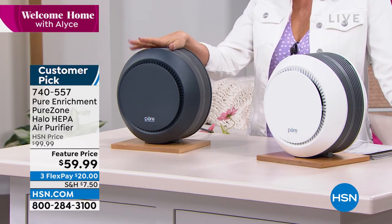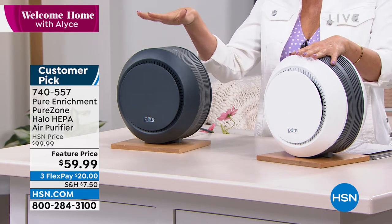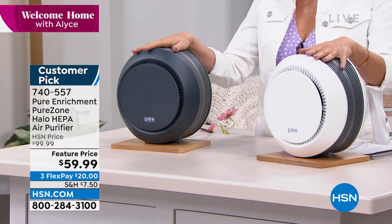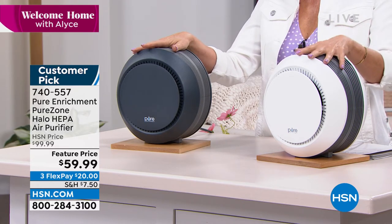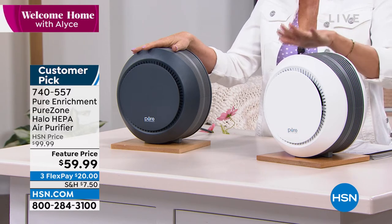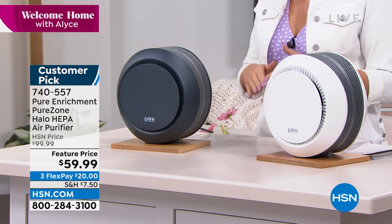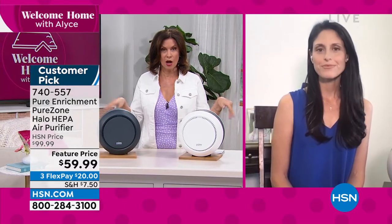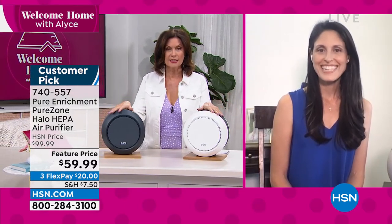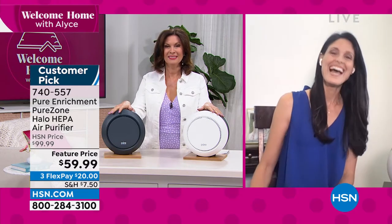We have this today close to half off — 40% off — at $59.99. It's been one of our best sellers since we offered this last year. We have it in white and graphite. I think the white was flying out yesterday. Megan Clemente is joining us. When it comes to air purifiers, not all of them are created equal — and not all of them are acceptable as home decor.